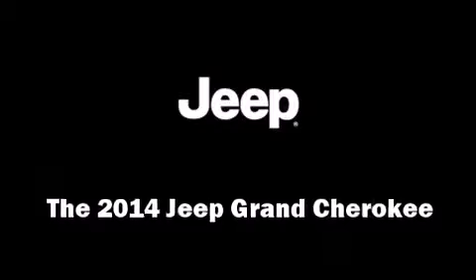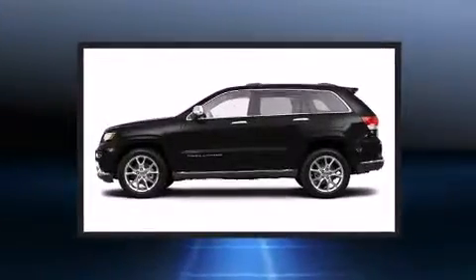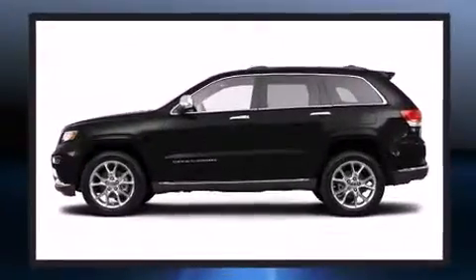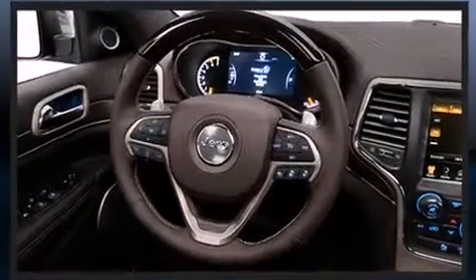The 2014 Jeep Grand Cherokee. Smooth gear shifts are achieved thanks to the refined six-cylinder engine, and load-leveling rear suspension maintains a comfortable ride. Four-wheel drive allows you to go places you've only imagined.